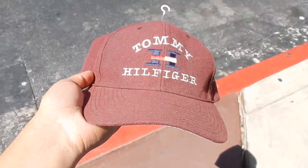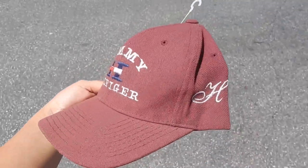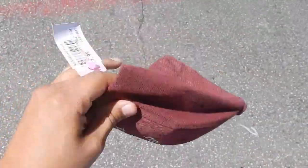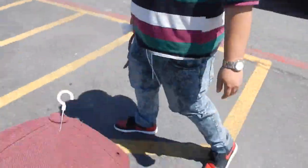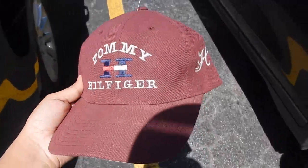In the process of leaving Goodwill, we checked the little display case and they had this fire Tommy Hilfiger with the H and the flag in the middle for $7.99, but it's actually 50% off today. Pink tag means 50% off, so we just got lucky and got it for four dollars.